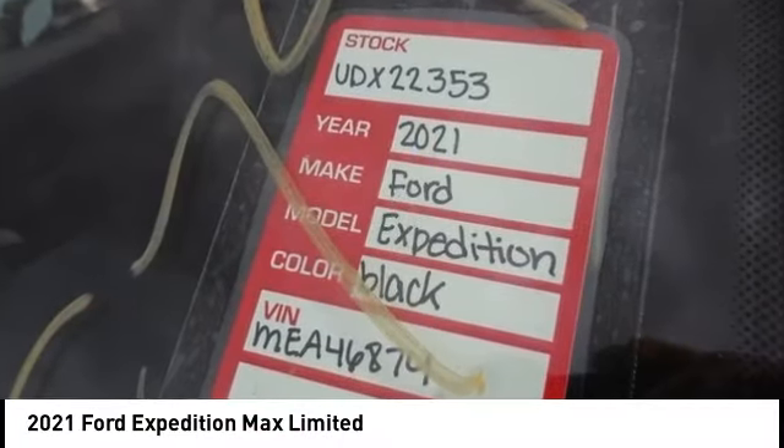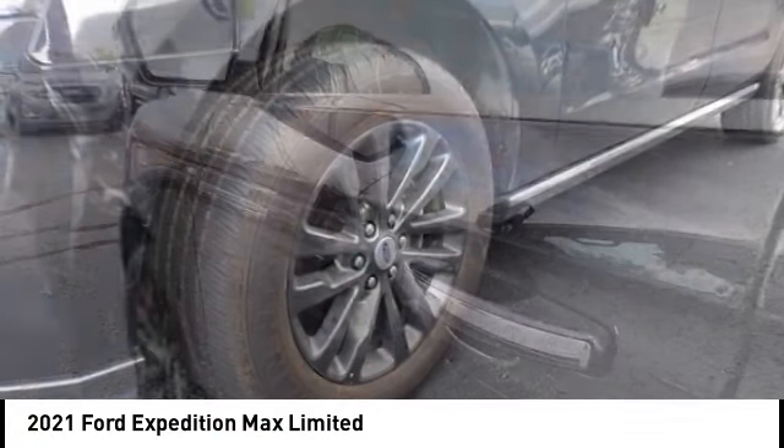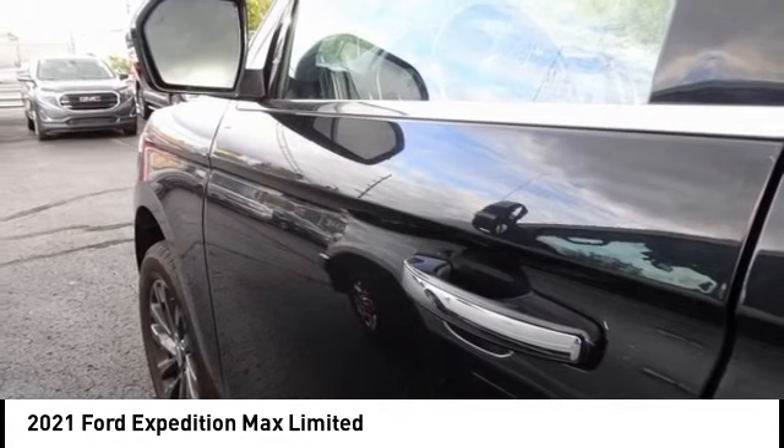You are going to love the 2021 Expedition. Powerful, controlled, resourceful. Expedition.